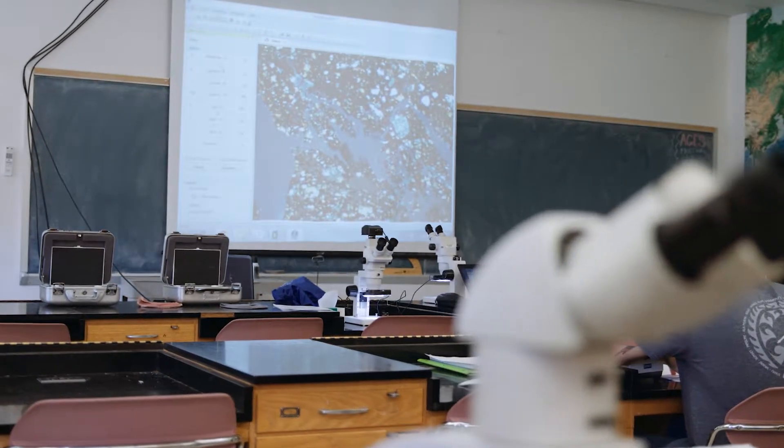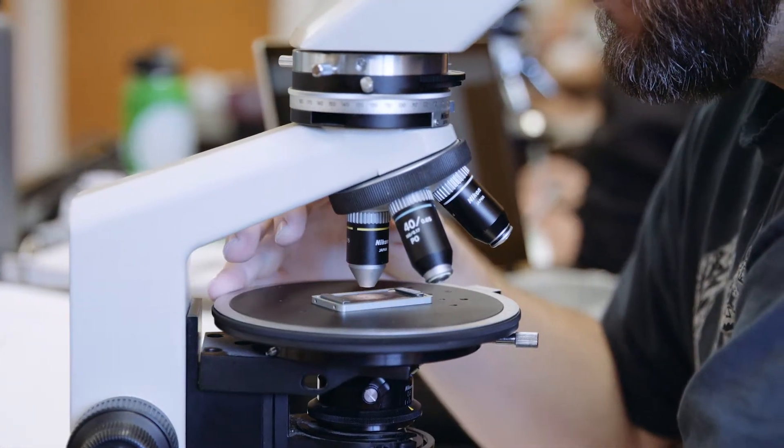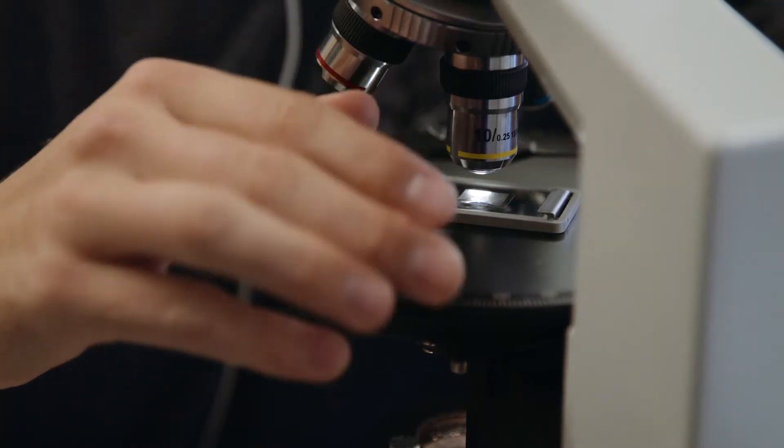That's incredible. It's such a special experience for the students to get to play with these. We study moon rocks as geologists because we're interested in how the moon formed, how our planet formed, and how those things are related.